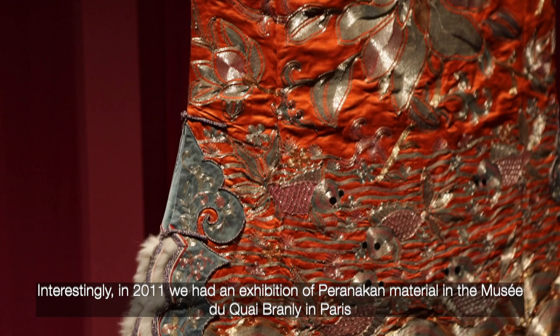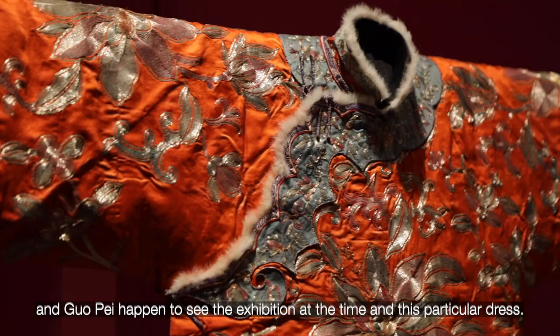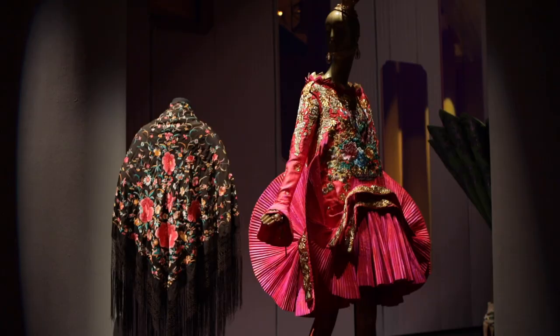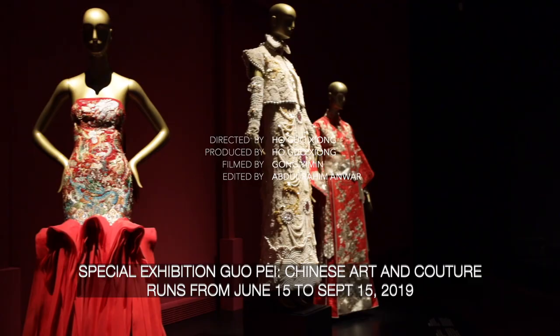Interestingly, in 2011, we had an exhibition of Peranakan material at the Musée du Quai Branly in Paris, and Guo Pei just happened to see the exhibition at the time and this particular dress. She was so moved by the dress to the left that she then decided to create this dress. And that's all for a preview of the exhibition — I hope you enjoy it.